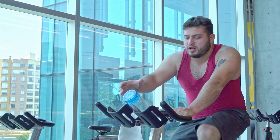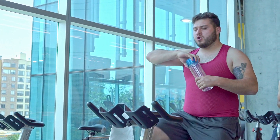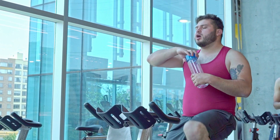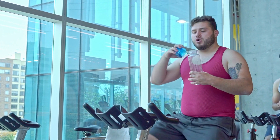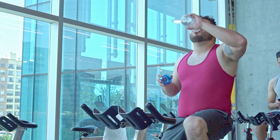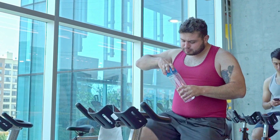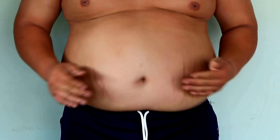There isn't a single best exercise for fat loss, as the most effective approach involves a combination of various exercises, a well-balanced diet, and a healthy lifestyle. Here are some highly effective gym exercises that can aid in fat loss when incorporated into a comprehensive fitness routine.